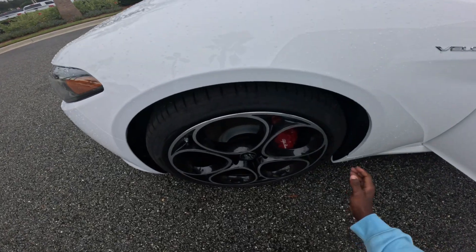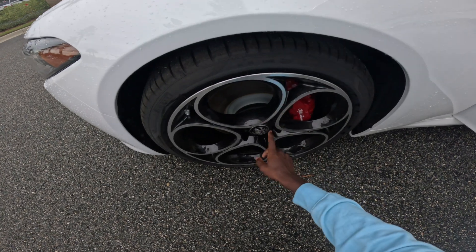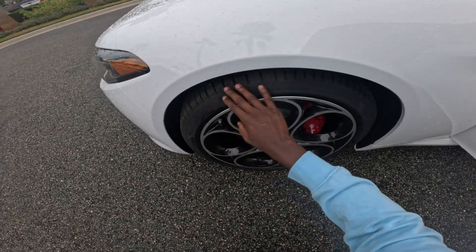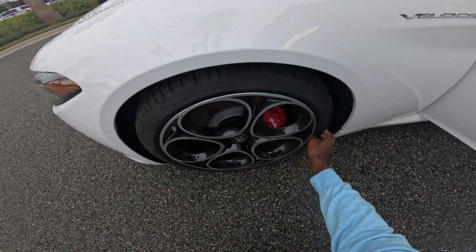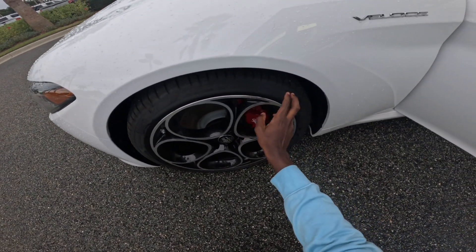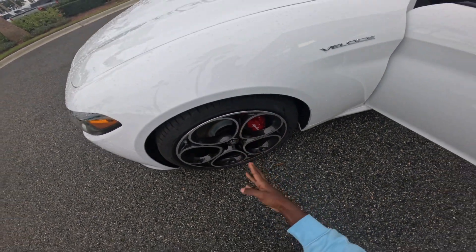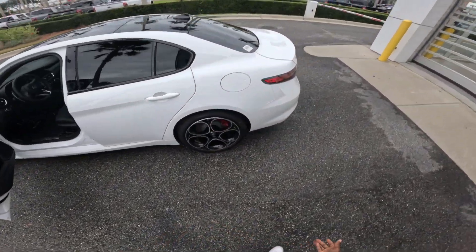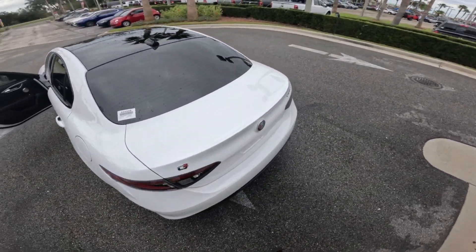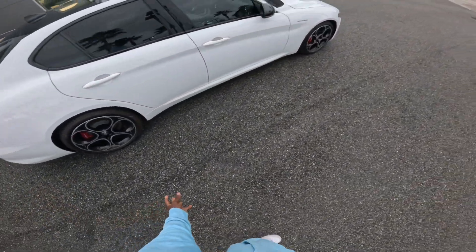Now we'll dive into these wheels. It has 18-inch dark turbine aluminum wheels with BSW all-season performance tires. The tire rating is 225/45 R18. It also has Brembo brake calipers with Alfa Romeo stitching on them — the same thing for all four tires, which is kind of cool.